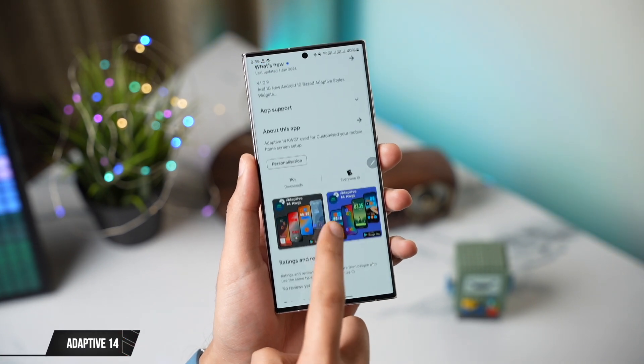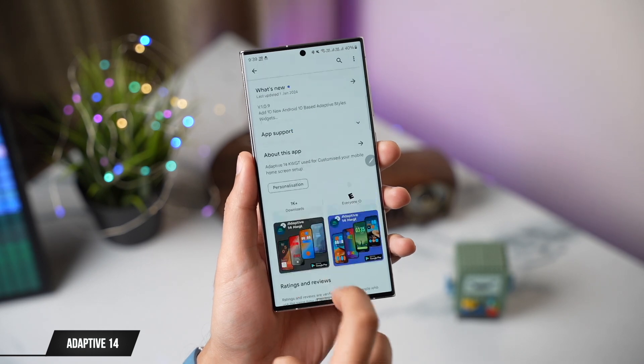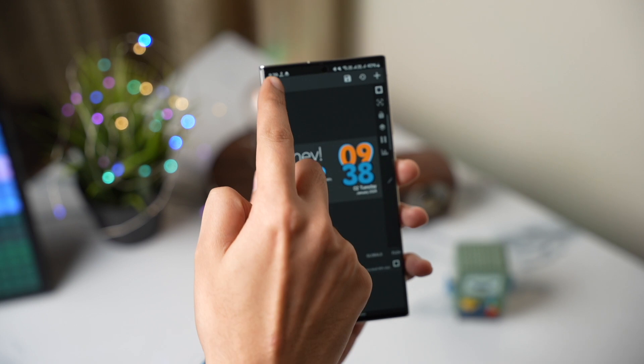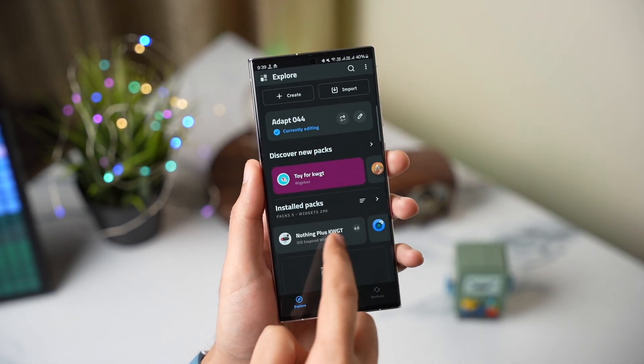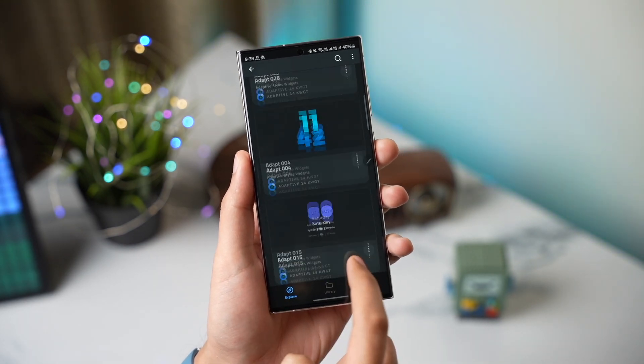At the end I have a bonus app with some amazing adaptive widgets. The name of this app is Adaptive 14 KWGT — you need to install the KWGT Widgets app for this to work. Being adaptive, these widgets change their color and style according to your wallpaper and theme. It has many different styles and combinations that are worth checking out.